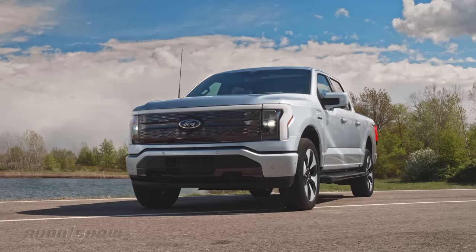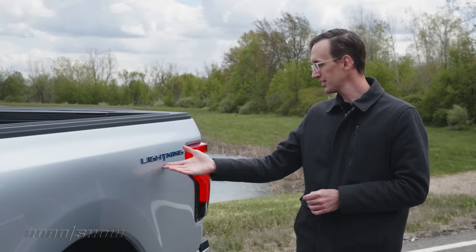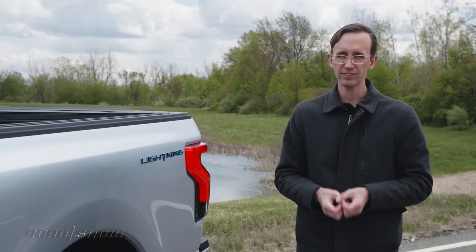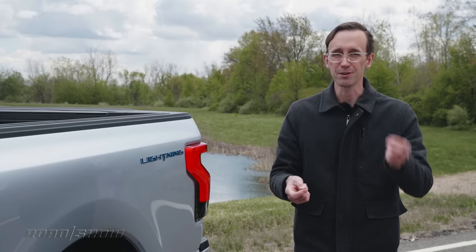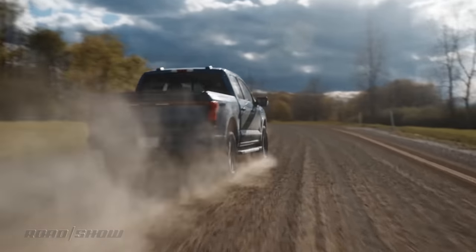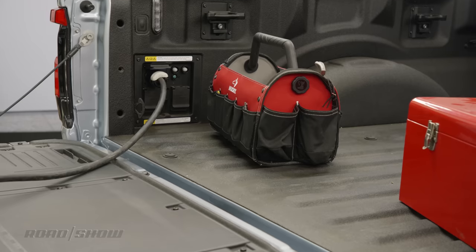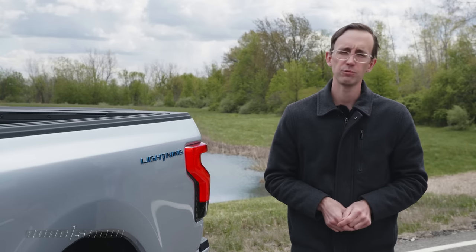The 2022 Ford F-150 Lightning will be assembled at the Rouge Electric Vehicle Center in Dearborn, Michigan, with production starting next spring. The Lightning is going to have plenty of competition from Bollinger and Hummer to Rivian and Tesla, but of all these upcoming electric pickups, the Ford probably feels the most real — it's already a segment-leading pickup and a proven workhorse. Here is the best part: it's the price. This rig is going to kick off at just $40,000 before any federal or state incentives — that's insane. That puts the Lightning just about at parity with a four-wheel drive combustion-powered Ford F-150. At that price, Lightning is about to strike a third time. For even more information about the exciting 2022 Ford F-150 Lightning, make sure you check out the Roadshow YouTube channel.